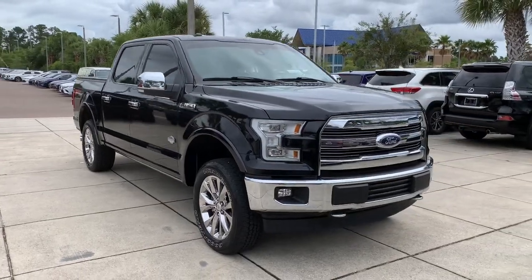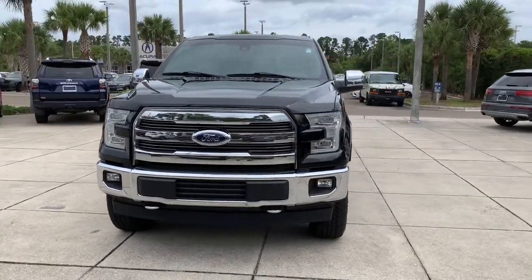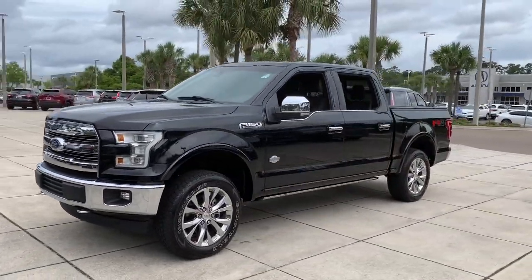This could be the car for you. The 2017 Ford F-150. With less than 35,000 miles on the odometer, this vehicle provides excellent value.